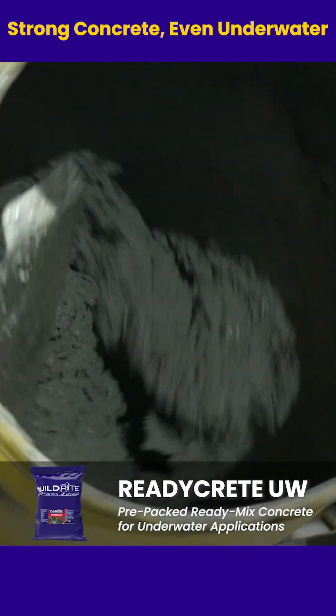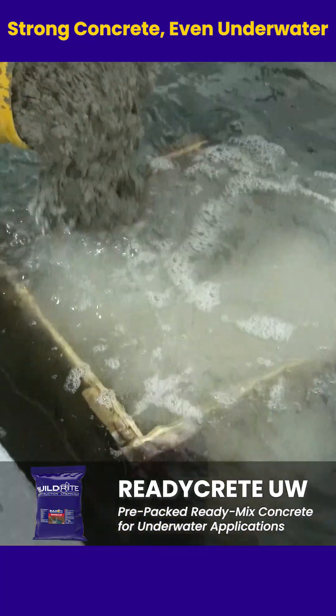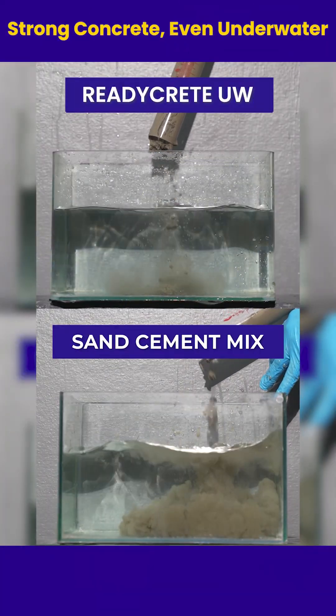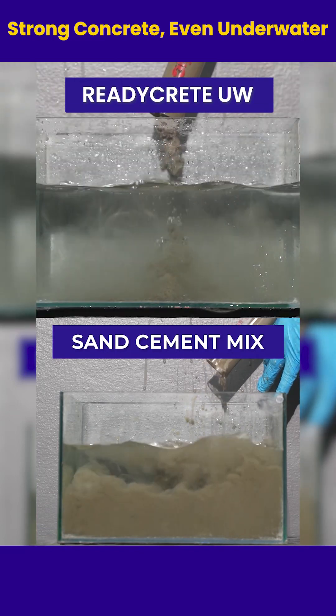That's where BuildRight ReadyCrete UW comes in — a ready-to-use, pre-packed concrete designed specifically for underwater and wet applications. With compressive strengths of 4,000 and 6,000 PSI, it delivers high-strength concrete even under challenging conditions.